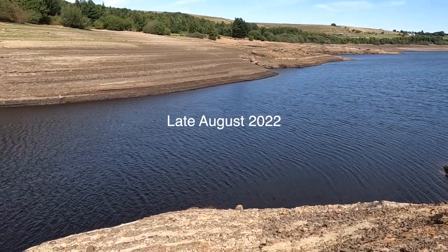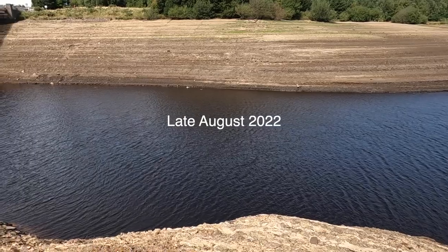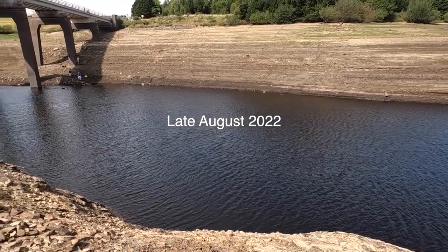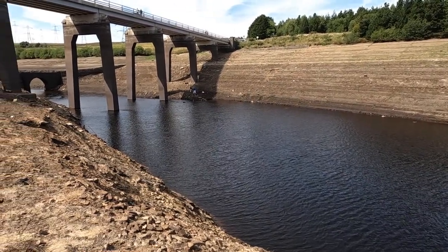Another comparison shot again - late August 2022. There was a considerable amount of water still in the bottom of the reservoir, and then you'll see in the next shot what it's like now.